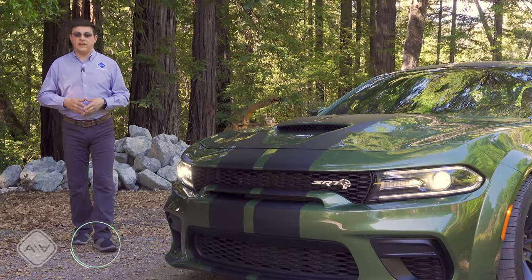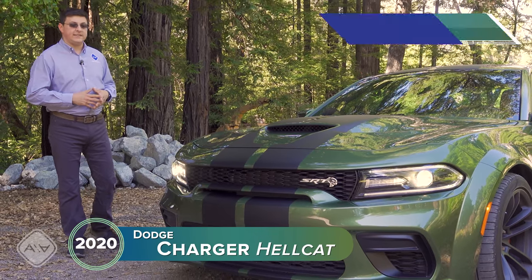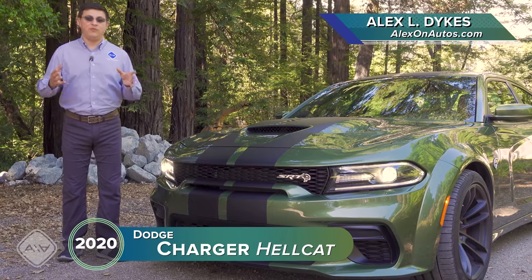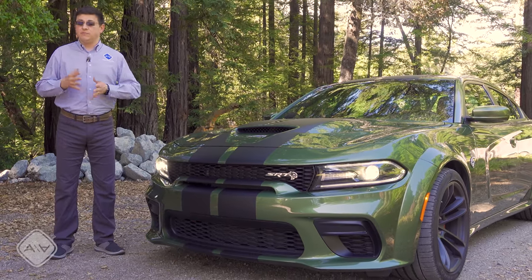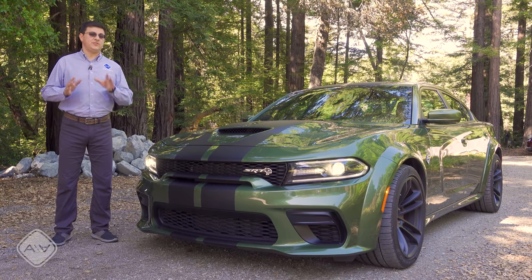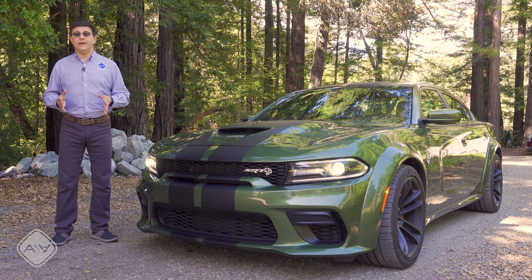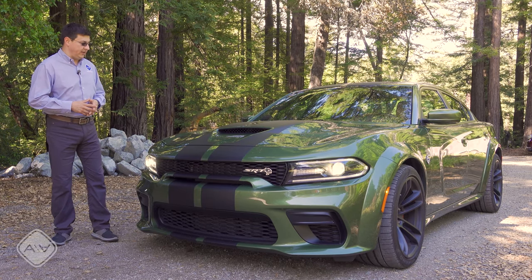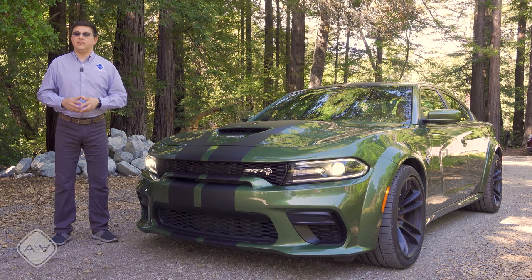Since their introduction, the Challenger Hellcat and the Charger Hellcat have gone from freakishly powerful curiosity to arguably performance legends — or perhaps even performance icons — in America. But as with every legend, there are certainly some stretched truths, some conventional wisdoms that are right, and some that are wrong about the Hellcat Charger and Hellcat Challenger. We're going to talk about those in this video.